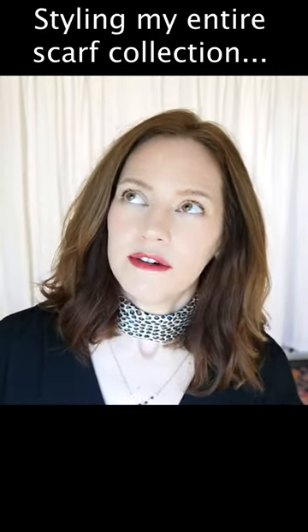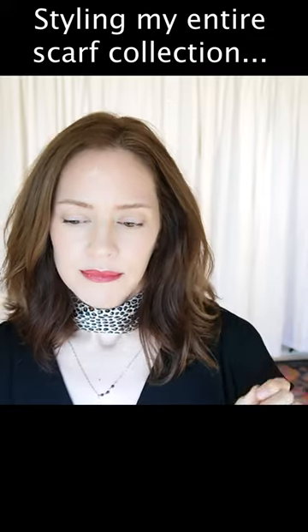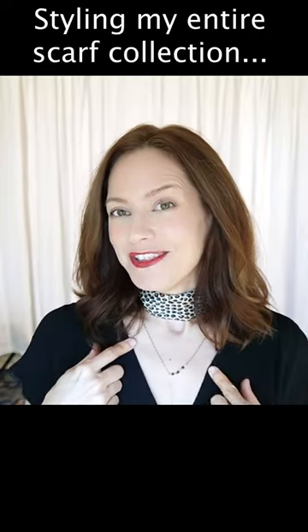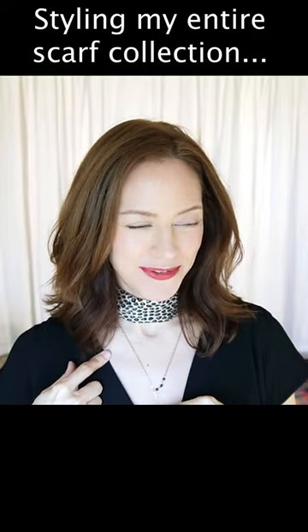That's a weird question — who doesn't love things from Paris? I suppose there's some people out there that don't. Look at my little leopard print scarf from Paris.